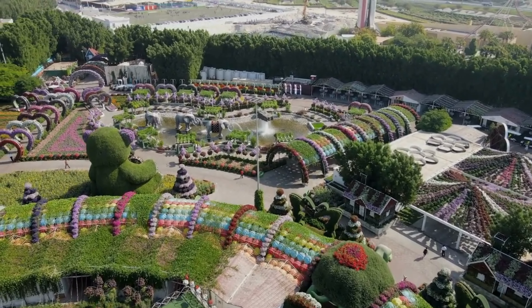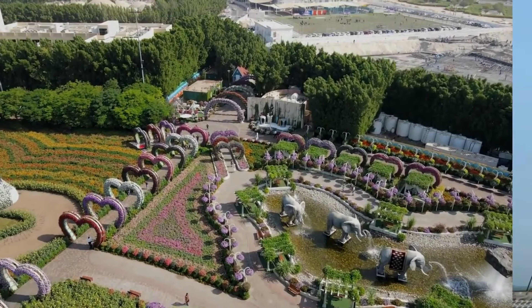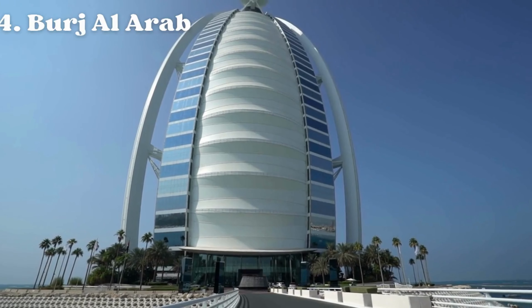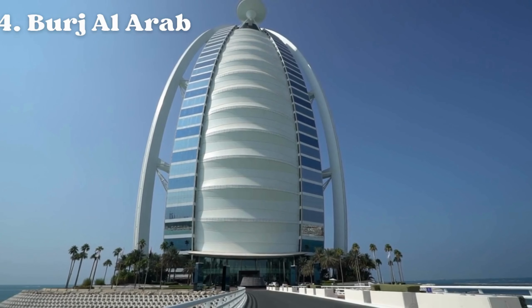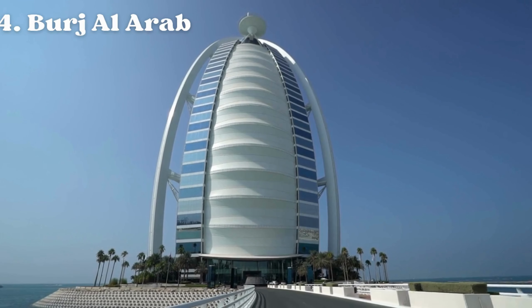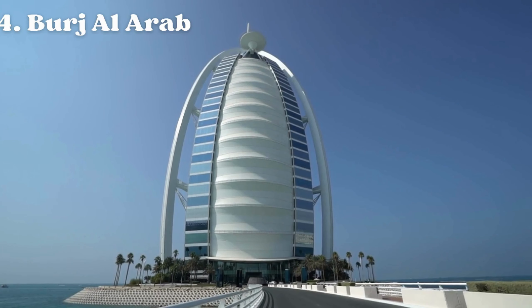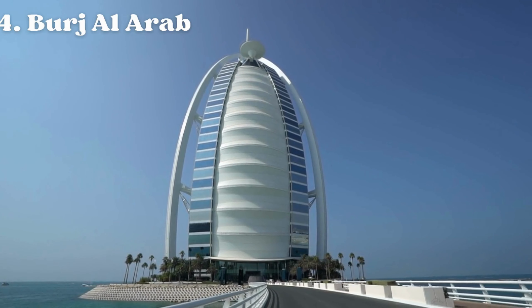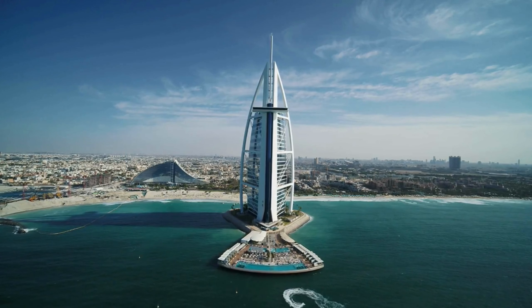It is located in Dubai, United Arab Emirates, and is a popular tourist attraction that draws millions of visitors every year. The Dubai Miracle Garden often features different themed displays each year. Number four: Burj Al Arab. Burj Al Arab is a luxury hotel located in Dubai, United Arab Emirates, and is considered one of the most iconic and luxurious hotels in the world.